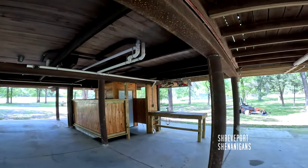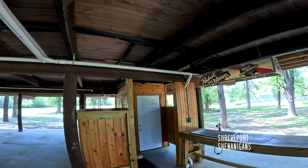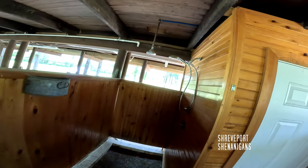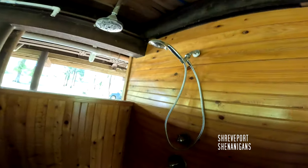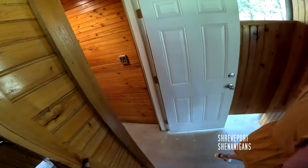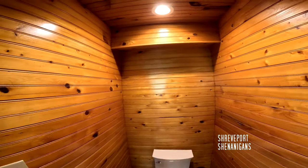I've been to Galveston a couple of times and I see a lot of places like this down there, but not here in Shreveport. It smells good in here.